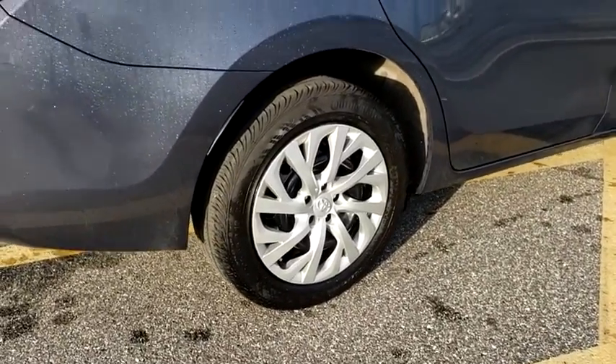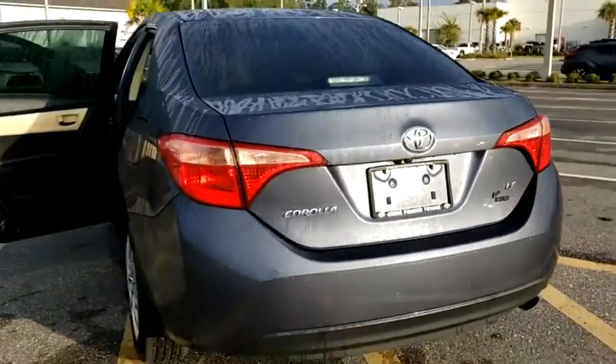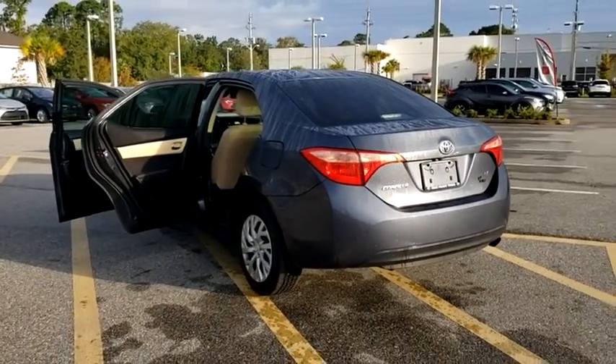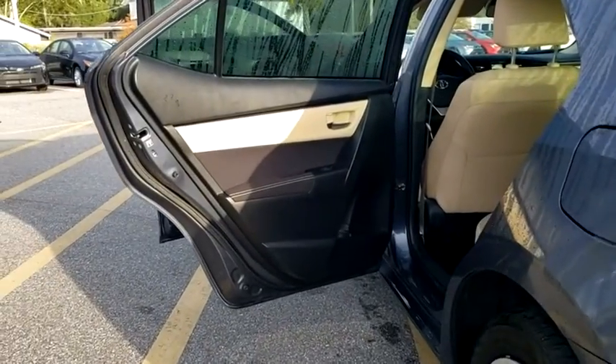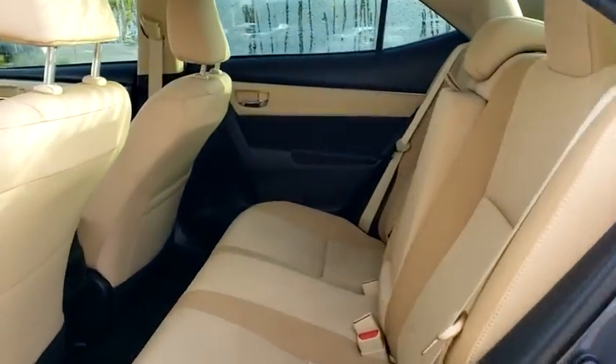Here are some of this vehicle's great options: traction control, dual airbags, power steering, center armrest, rear window defroster, power windows, trip computer, electronic stability control, and CD player.